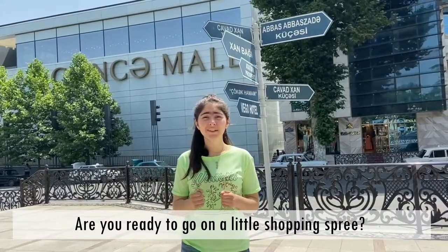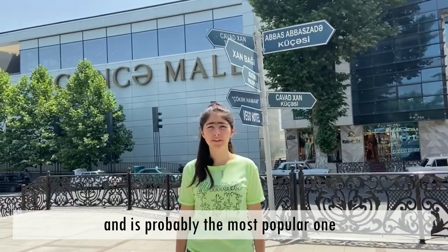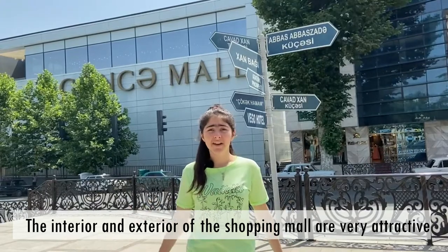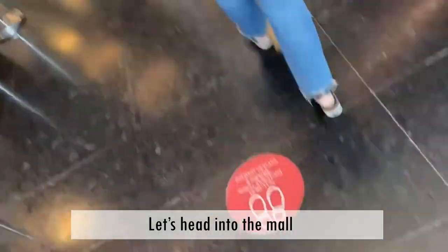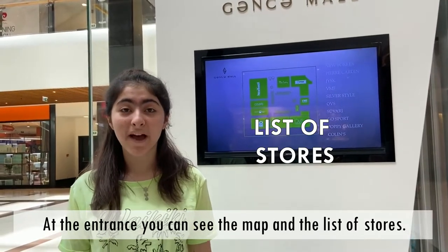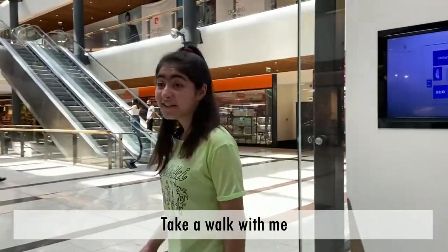Are you ready to go on a little shopping spree? The building behind me is the largest shopping mall of the city and is probably the most popular one. The interior and exterior of the shopping mall are very attractive, so we can go there and check things out. Let's head into the mall. At the entrance you can see the map and the list of stores — it's very useful, you can find the particular store that you are looking for.